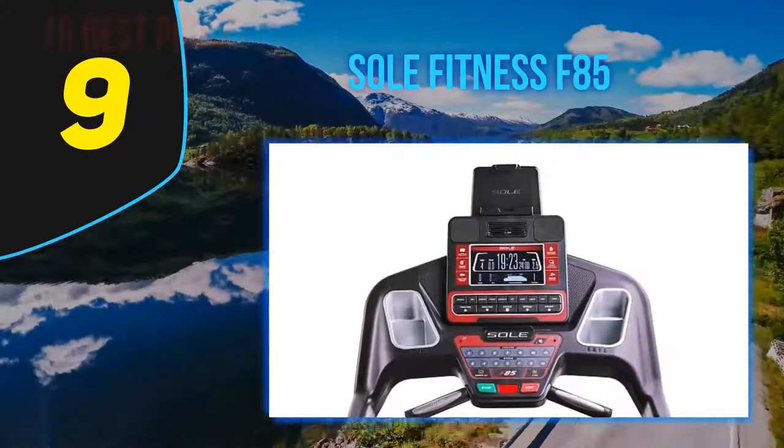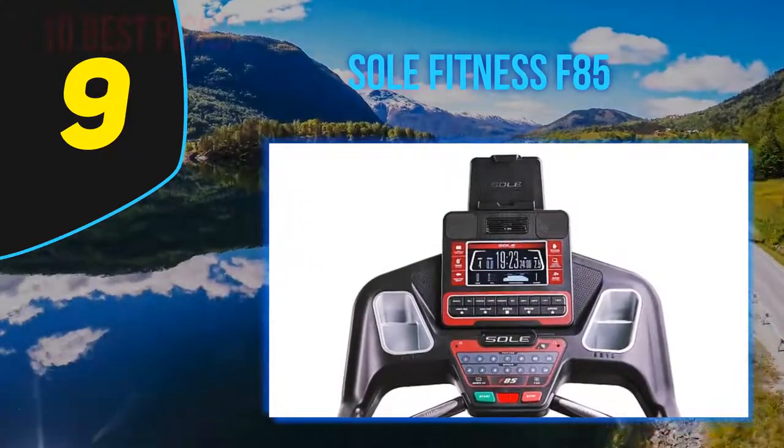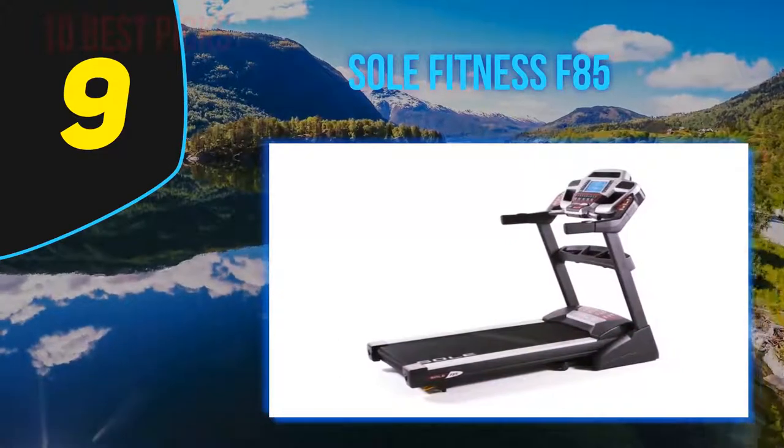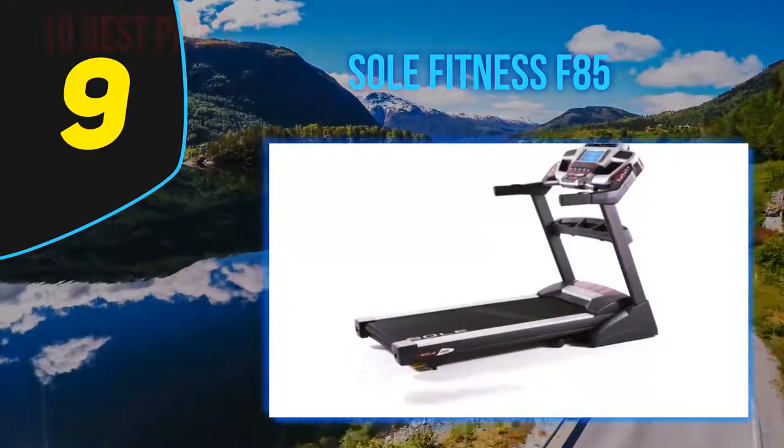At number 9: the Soul Fitness F85. All of Soul's exercise machines are known for durability, and with its heavy-duty steel frame construction designed to stand up to even the hardest workouts, the Soul F85 treadmill is no exception.